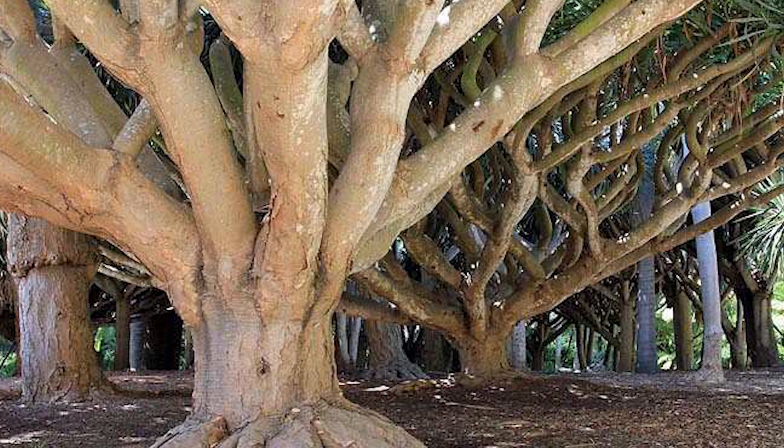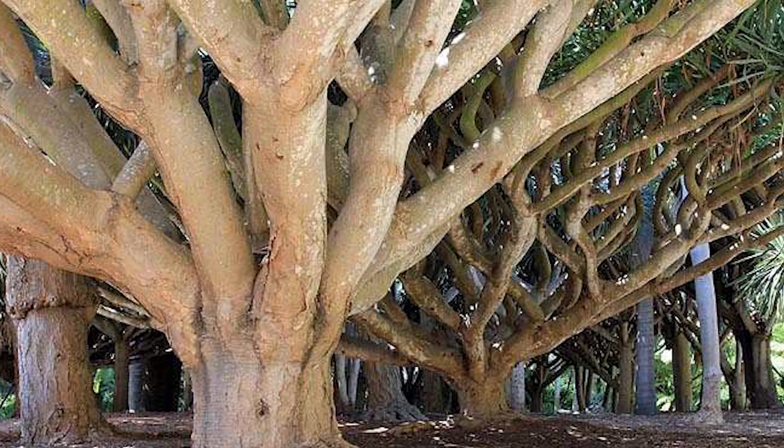The dragon's blood tree is native to the Canary Islands, Cape Verde Island, and Madeira Islands in the North Atlantic Ocean.